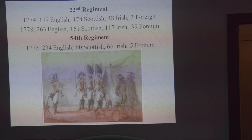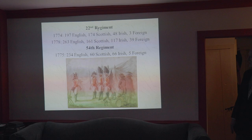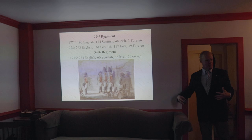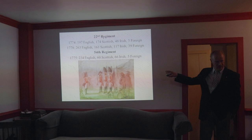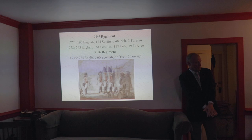By 1778, when the regiment was here in Rhode Island, we don't have as clear a definition of an exact breakdown, but through a lot of other referential material I can say there were more or less 263 English, 161 Scottish, 117 Irish, and 39 foreigners. The regiment is a lot bigger during the war than it was before — they increased the size of the regiment. The proportions have also changed: the proportion of Scottish has gone down, the proportion of Irish has gone up, the proportion of foreigners has gone up. This kind of thing happens year over year, making it hard to characterize a British regiment as any singular way unless you're looking at a specific time period.